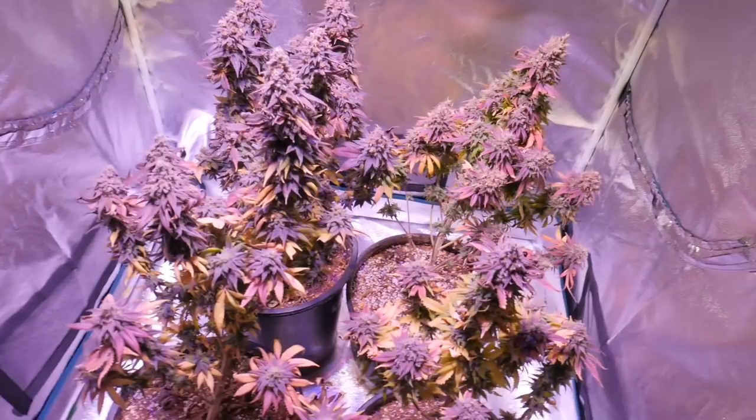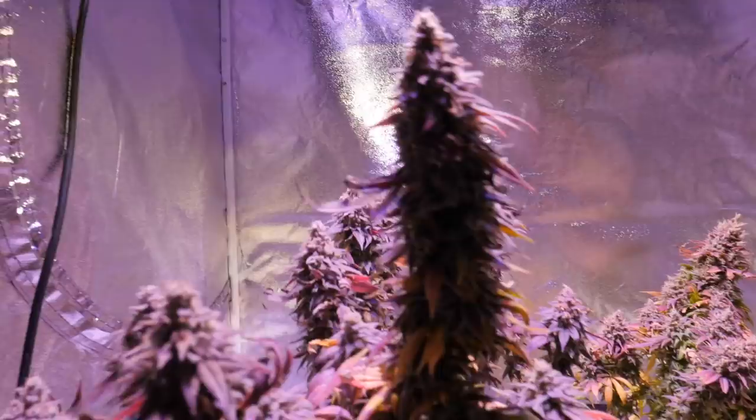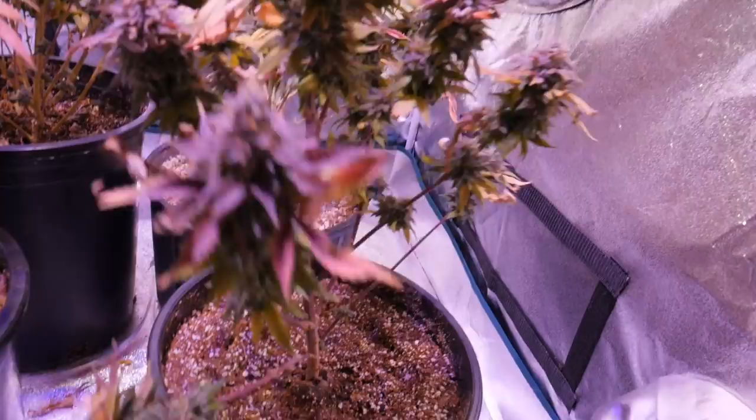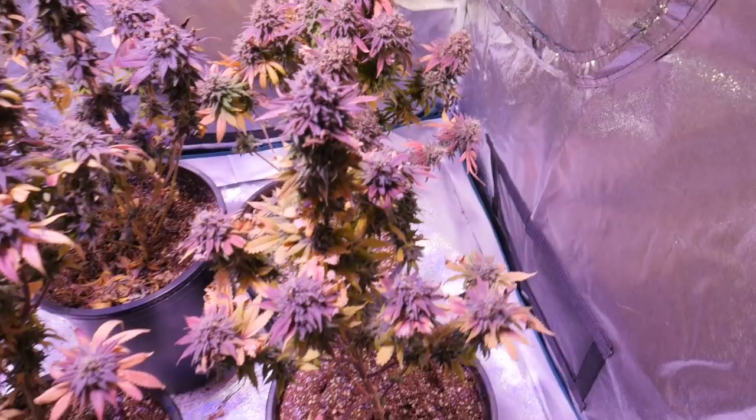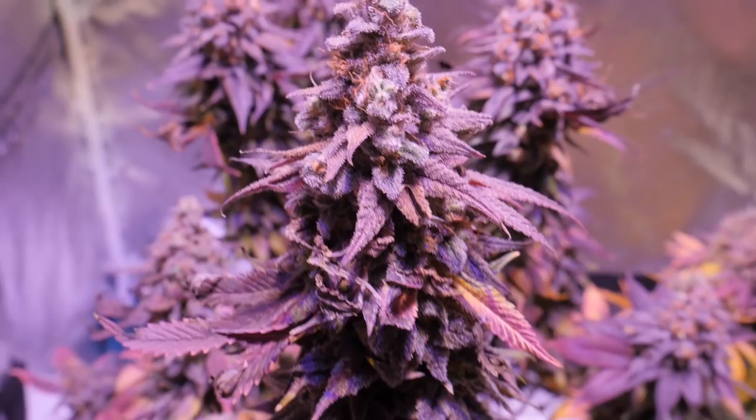What's going on guys? Welcome back to the Optic 4 tent. We just finished off these girls. We got four Jordan of the Islands in here. We got the God's Perp looking very perp and beautiful. We got the Blue Cheese times Purple Kush, another really nice perp strain. Beautiful, beautiful buds on it. Gorgeous. Super frosty.